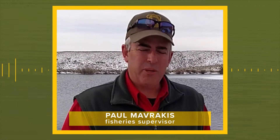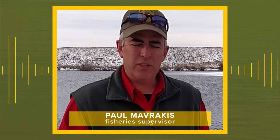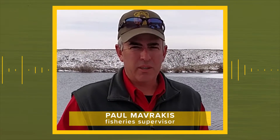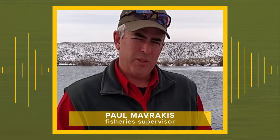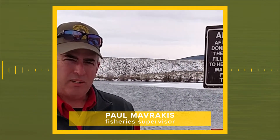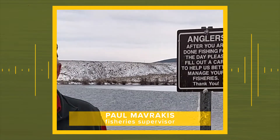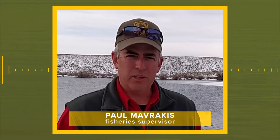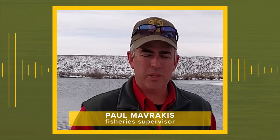We like to get input from anglers on what they're fishing for, how much they're catching, just their general thoughts about the area. And this is a long ways for many of our offices, so it's hard for us to get down here and get good input from folks. So we put these angler cards out with the sign that's asking them to please fill it out at the end of their fishing day, and then we come down once or twice a month, collect the cards, put new ones out, and it's a real efficient way for us to get good angler input and data for what they're catching.